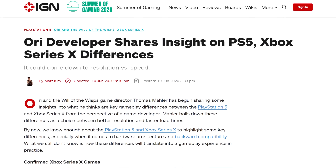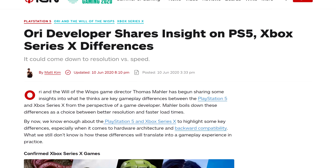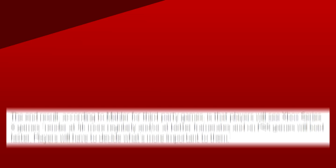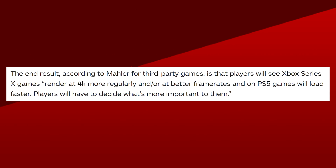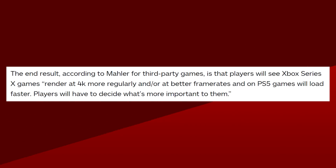And in console news, we got the founder of Moon Studios giving us some fighting words on the PS5 versus Xbox Series X debate. Essentially, he's saying that the Xbox Series X's more powerful hardware will result in third-party titles running at 4K more consistently and at better frame rates compared to the PS5. On the other hand, the PS5 will load things faster. Notice he specified third-party titles — on first-party games for PS5, which is one of the main reasons you should consider buying one or the other, the games would probably be so optimized that loading screens might not even be a thing.